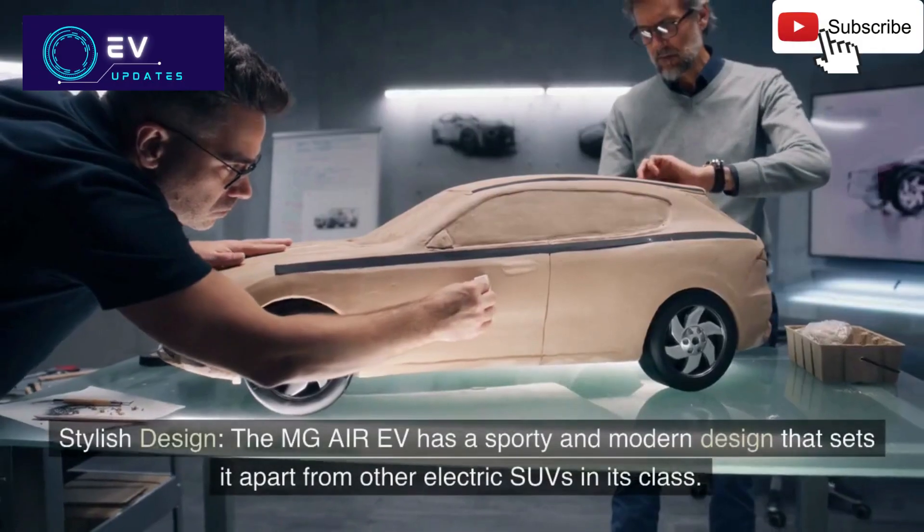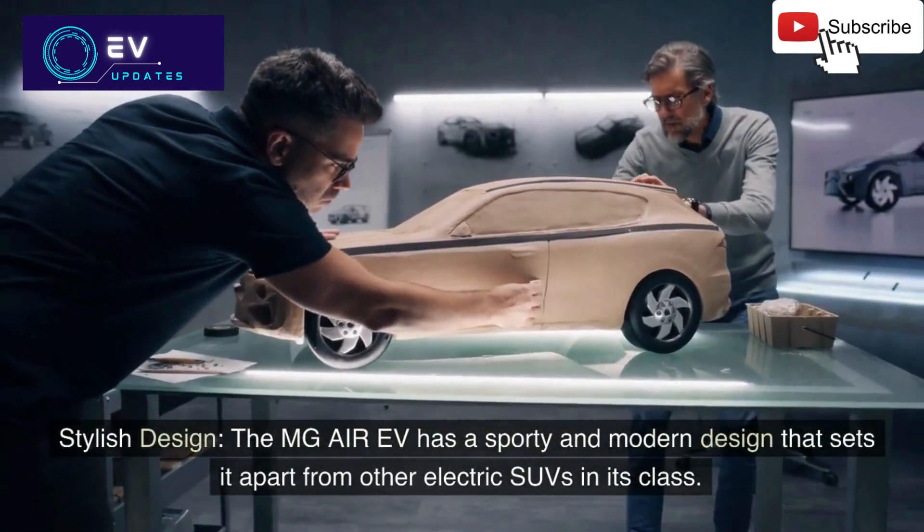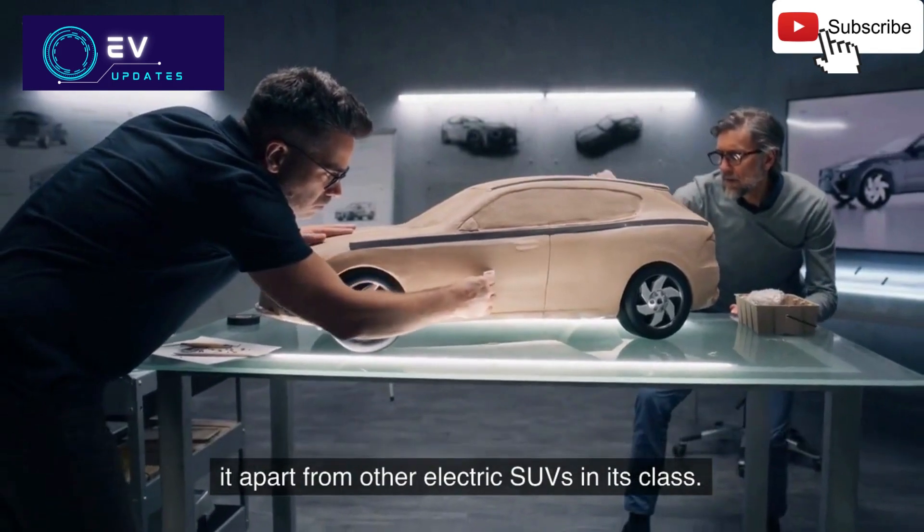7. Stylish design: The MG Air EV has a sporty and modern design that sets it apart from other electric SUVs in its class.